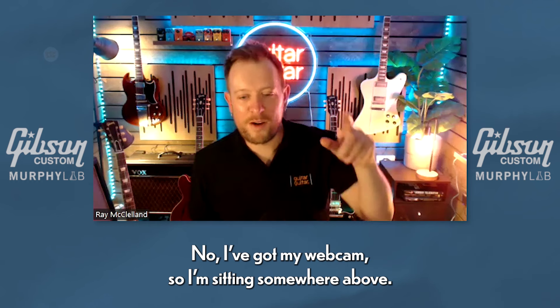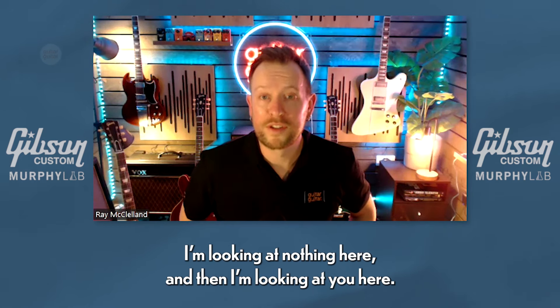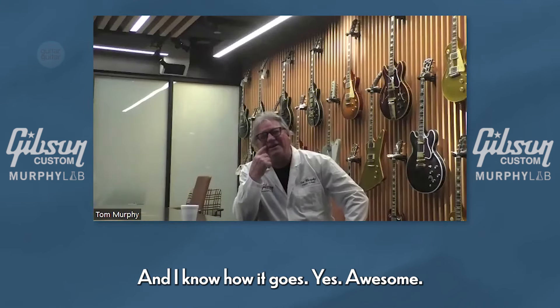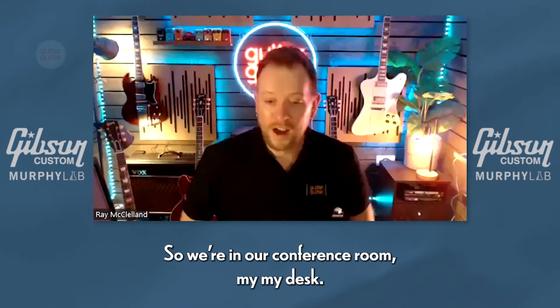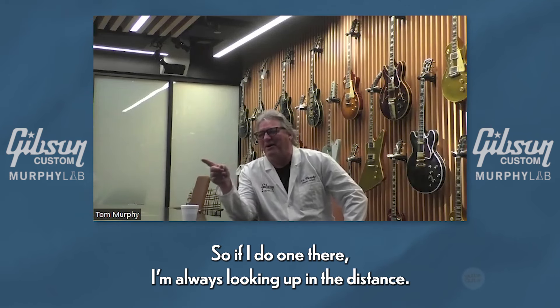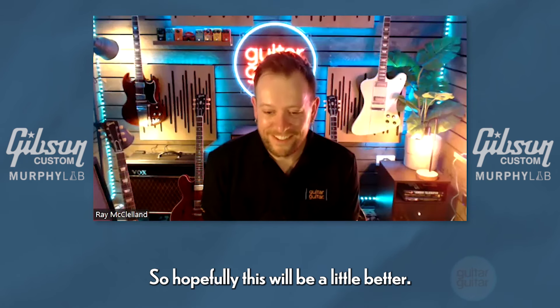I've got my webcam sitting somewhere above so I'm looking at you and then looking at nothing here. We're in our conference room — my desk has a monitor and microphones but the camera that works is to my right, so if I do that I'm always looking off in the distance. Hopefully this will be a little better.